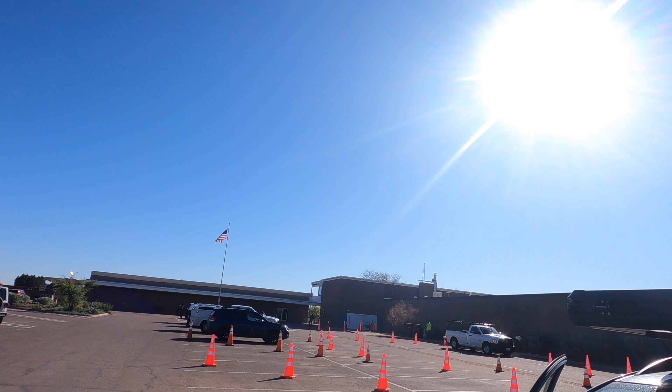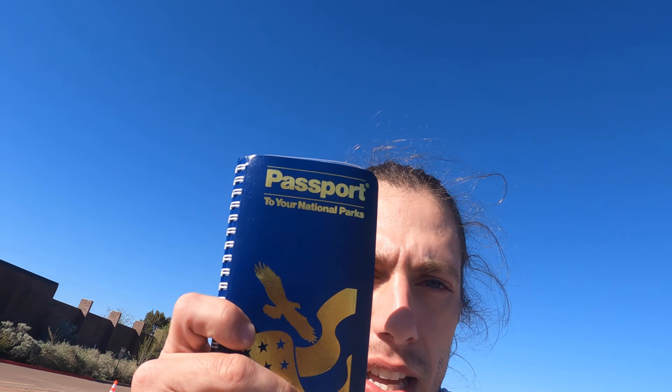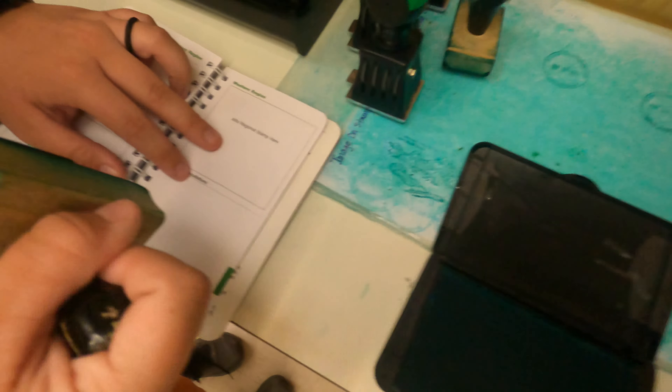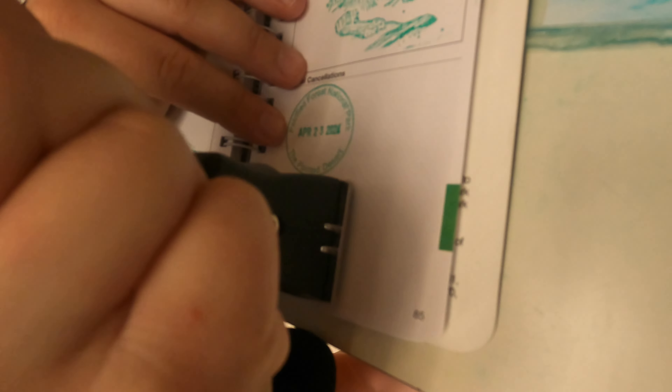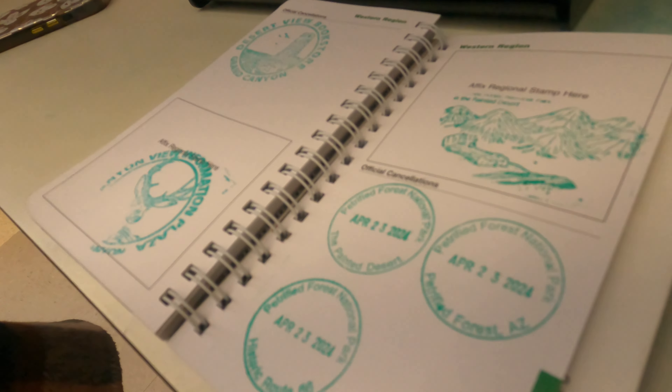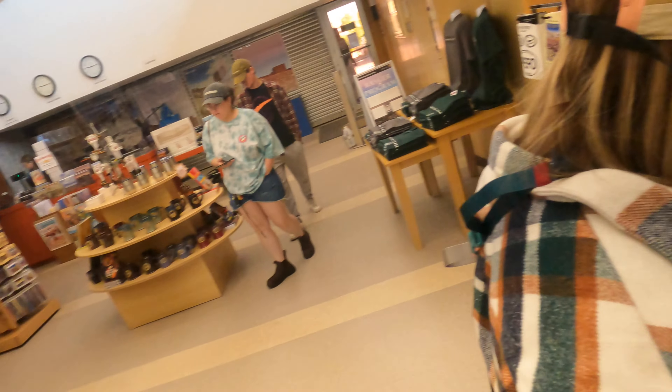We have made it to the Visitor Center — got that right over there in the background. Gonna go in there, see if we can find any little souvenirs and get our National Parks Passport stamped. If you're unfamiliar, these are little National Parks books — when you visit national parks you can get them stamped. We got four different stamps here and now we're gonna check out the Visitor Center and continue on to see what Petrified Forest National Park has to offer.